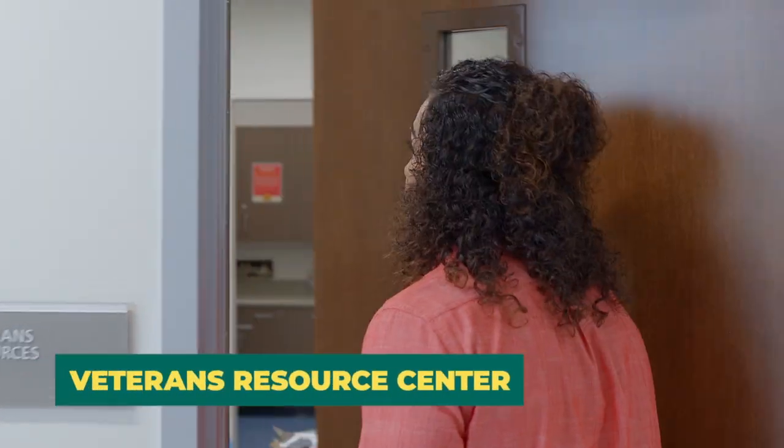If you have served your country, come on down to the Veterans Resource Center and see how they can serve you. The VRC has a computer lab, friendly staff, and additional resources to assist you.